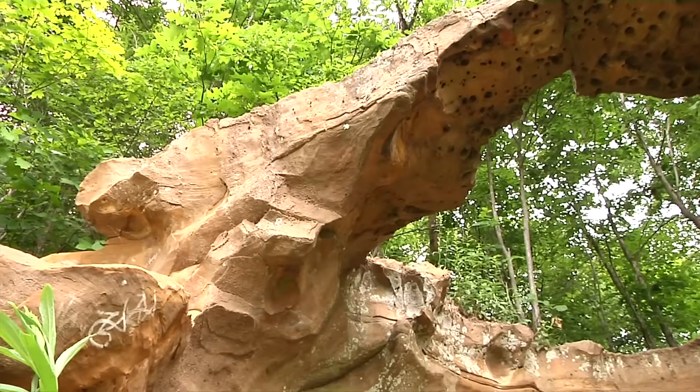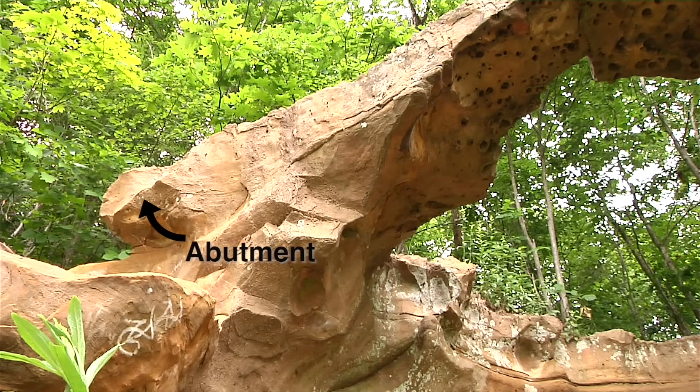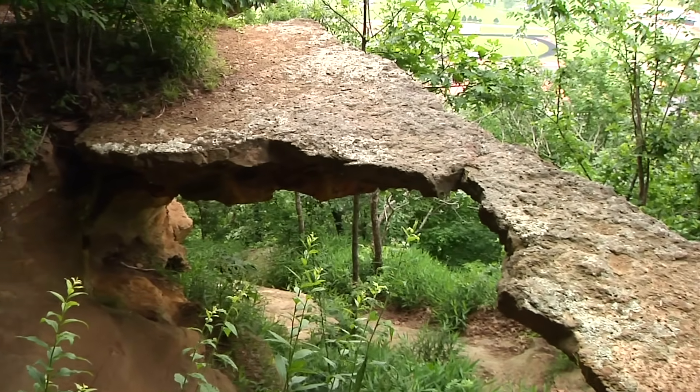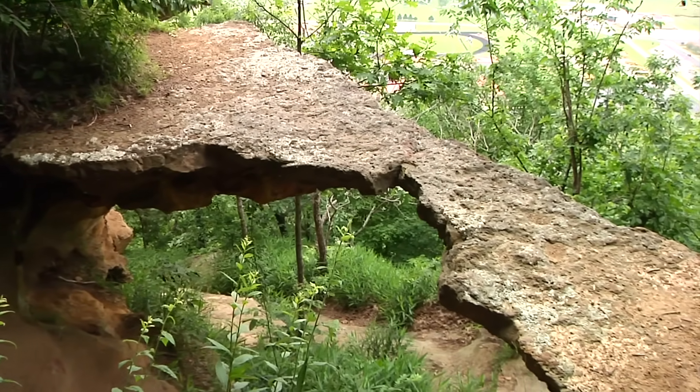To one side, we can see the remnants of another arch, known as abutments, the arch having been eroded to the point of collapse. Raven Rock arch still stands and spans 15 feet across and is less than 2 feet wide at its narrowest point.